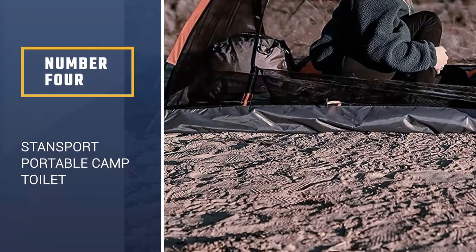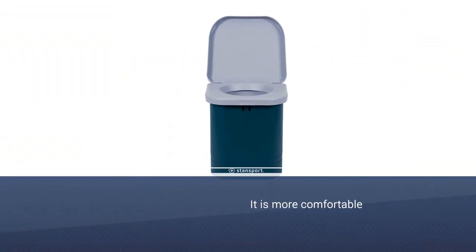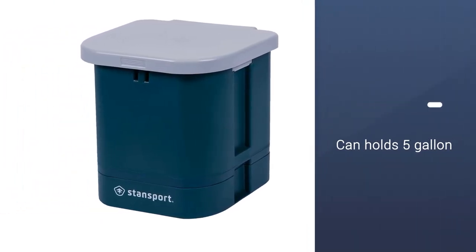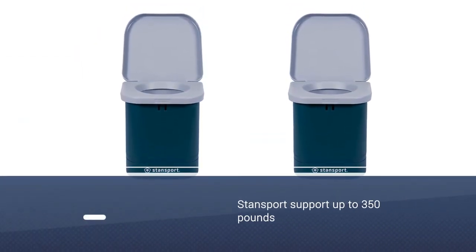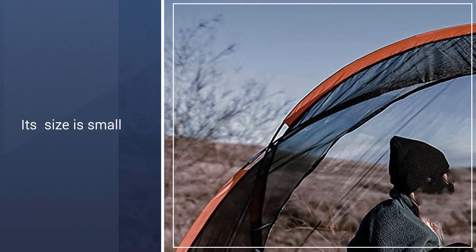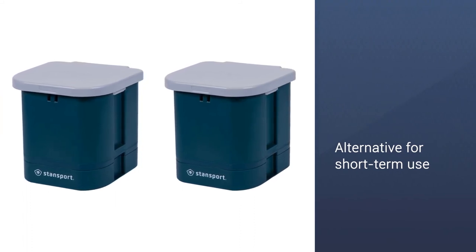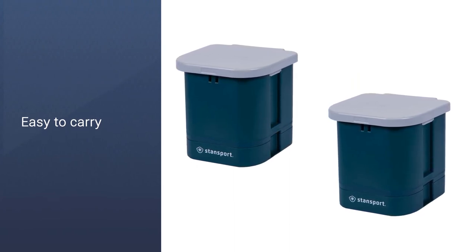Number 4: Stansport Portable Camp Toilet. The Stansport Portable Toilet is a sturdier and more comfortable option when compared to many DIY composting toilets using 5-gallon buckets. If you don't mind using biodegradable liner bags and making more frequent trips to empty the commode, the Stansport will support up to 350 pounds of weight. While some people were skeptical at its relatively small size, most reviewers said they were impressed with its capacity. Its small size and dependence on biodegradable bags might not make it an ideal full-time composting toilet, but it's a great alternative for short-term use or occasional needs.